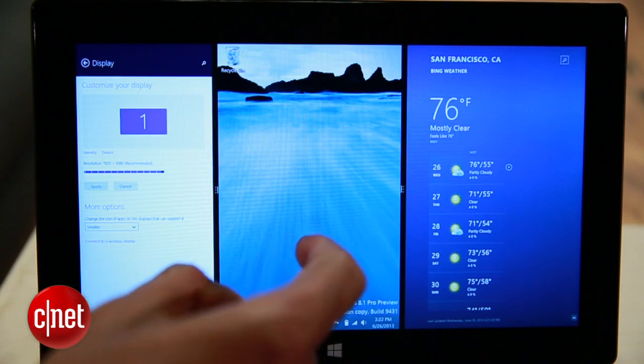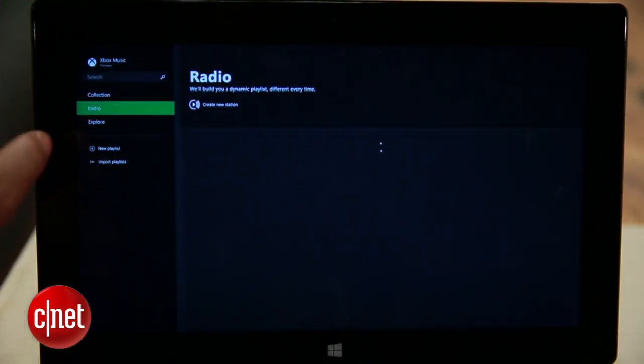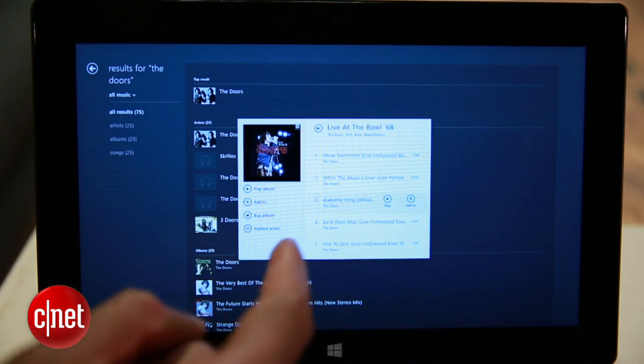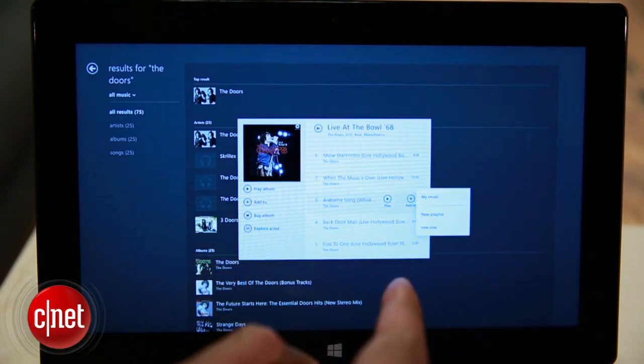Otherwise, you'll see a maximum of three. Xbox Music gets a facelift, and now you can create radio stations based on the type of music you like, much like Pandora or Spotify, and a new interface makes it easier to do things like make playlists.